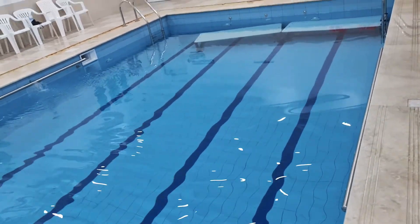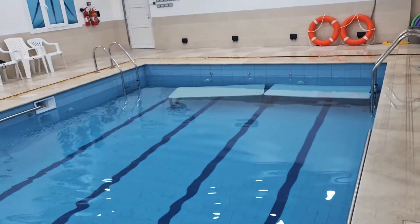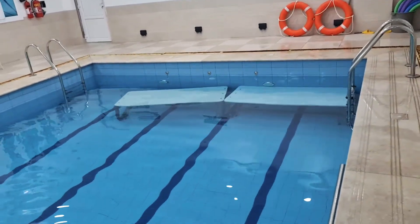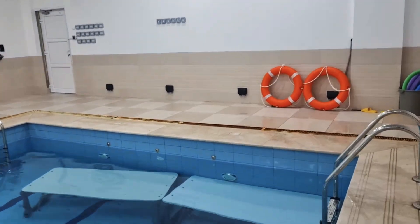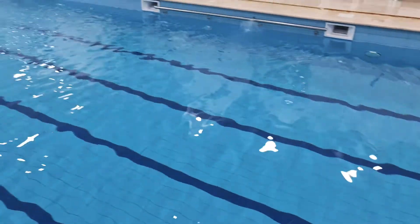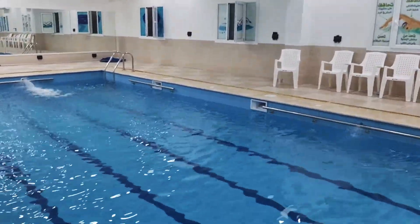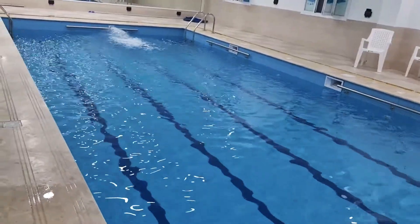If you notice those two tables there in the pool, those are for the kids. It helps them to learn swimming and the pool is not too deep for them that way. On that side it is deeper and this side is not that deep.